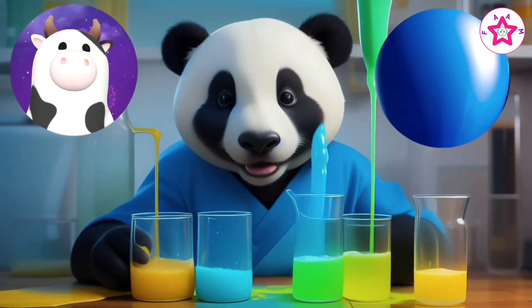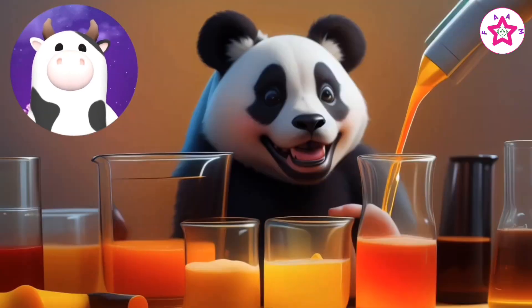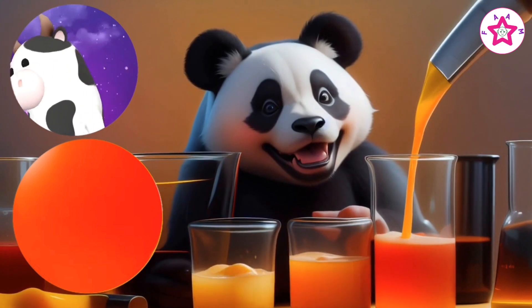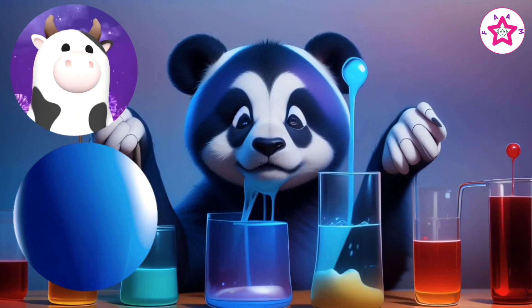When we mix blue with yellow, we get the color green. When we mix red with yellow, we get the color orange. When we mix red with blue, we get the color purple.